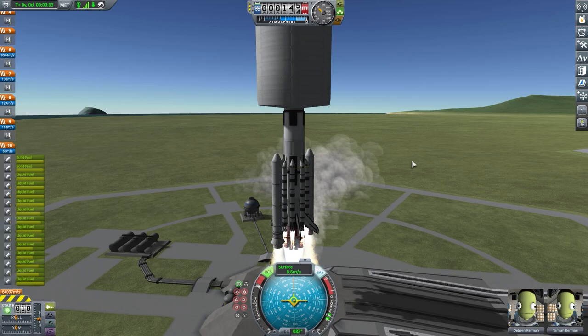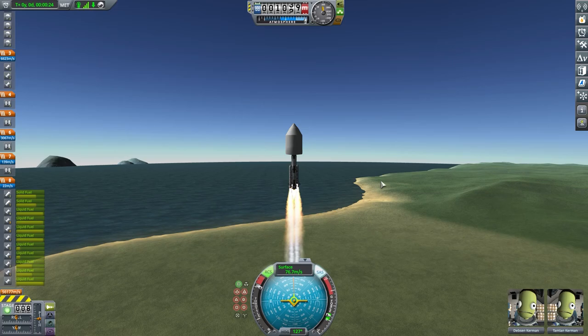We are back in Kerbal Space Program, this time sending off a rocket with a fairing on it that will make Matt blush.